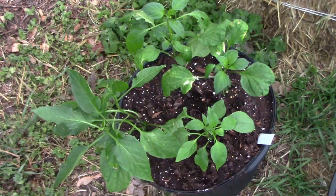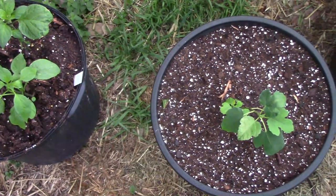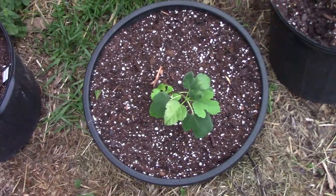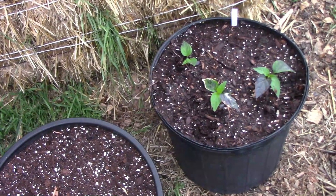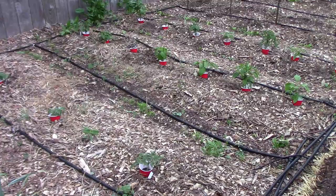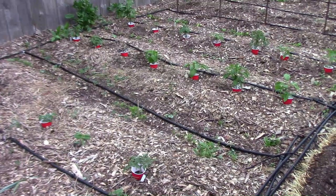I got these hybrid peppers from some friends — they're a cross between a lemon spice jalapeño and a corbaci. Then we have a very small Olympian fig that I'm going to keep in the container for a while until it gets its roots spread out. Right next to it we have three black pearl hybrid peppers. The peppers won't grow much until the weather starts to really warm up, but we already have a few blooms started, so it's going to be a good pepper year, I think.